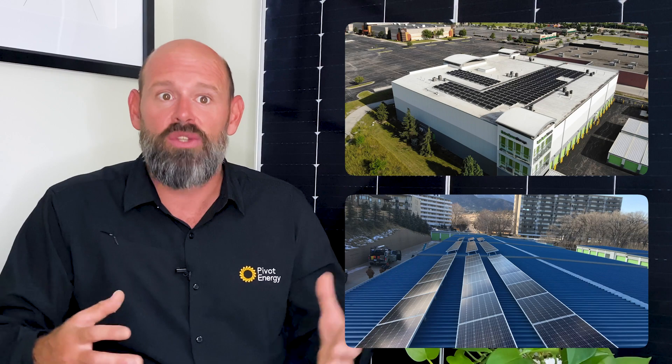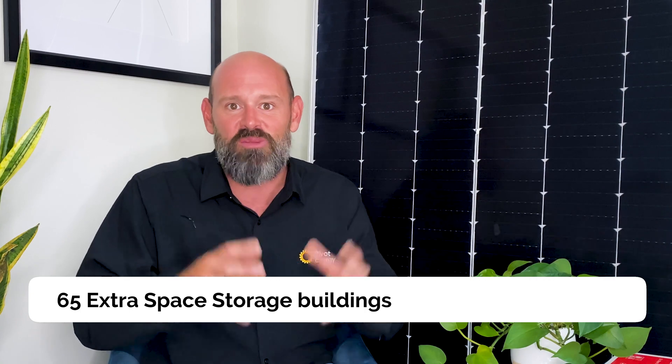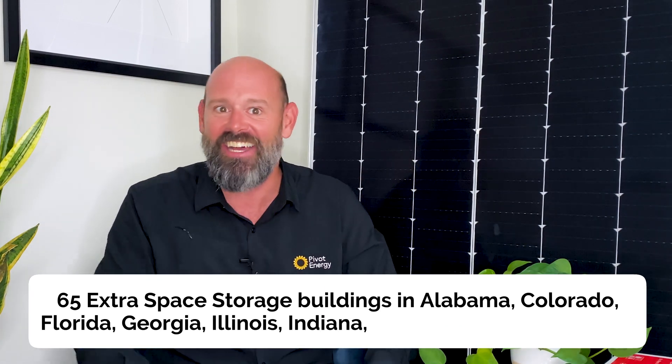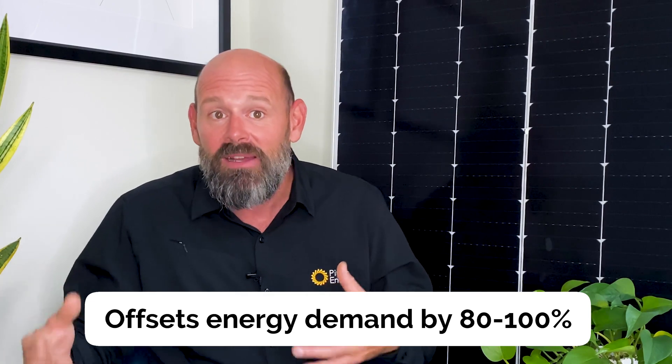Pivot Energy is a turnkey commercial solar provider, and we've developed a specialty with self-storage facilities. In 2018, we partnered with Extra Space Storage to install 3 megawatts of solar on buildings in Illinois and Colorado. As of 2021, we've installed rooftop solar systems on an additional 65 Extra Space Storage buildings across eight states, including Alabama, Colorado, Florida, Georgia, Illinois, Indiana, Michigan, and Tennessee. The full Extra Space solar portfolio with Pivot Energy currently stands at 7.1 megawatts, with a newest portfolio of 1.6 megawatts under construction. Each solar system offsets the building's energy demand by 80 to 100%, making Extra Space locations some of the greenest storage facilities in the country.